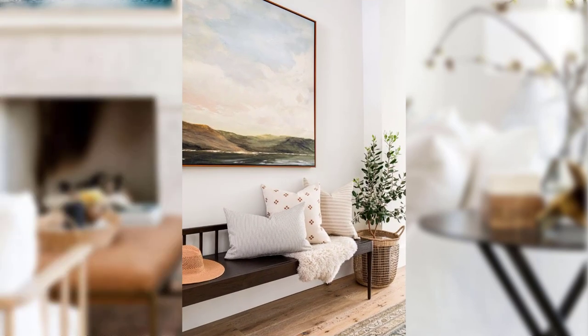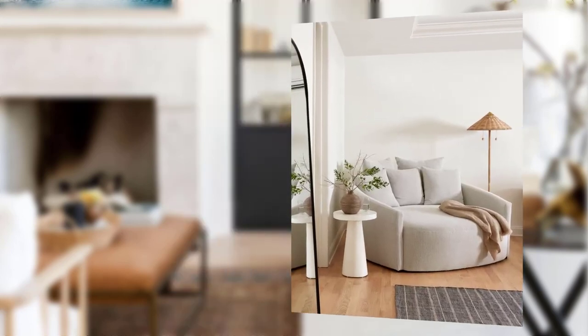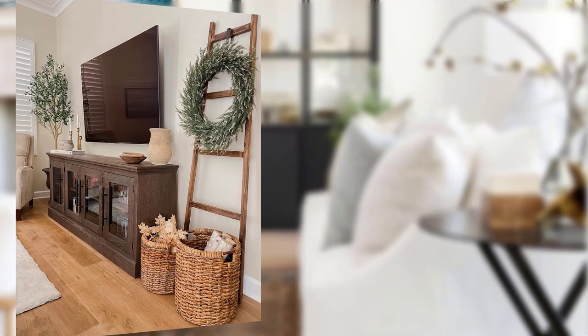Point number eight: vintage and Persian rugs. Traditional decor could not be complete without the presence of vintage or Persian rugs. These exquisite floor coverings add warmth, color, and intricate pattern to your space while also providing a cozy surface underfoot.